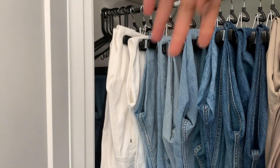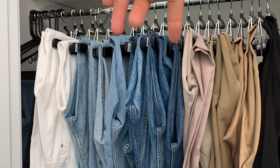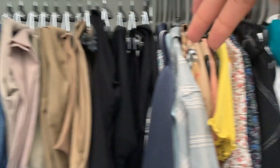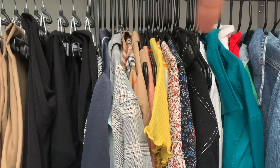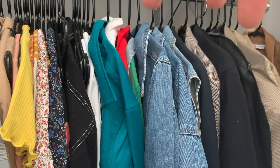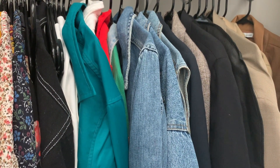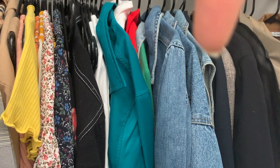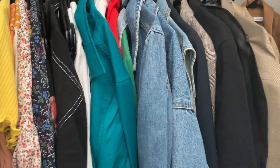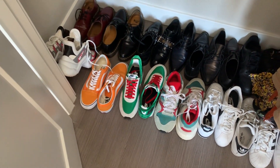I pretty much just have all my jeans and trousers along the side, trying to color coordinate, and then everything here is like my shirts, my dresses, and then the jackets that I reach for the most, typically depending on what season we're in. Then I have another closet for my other jackets and my winter coats and stuff like that. Then down here I pretty much have all my closed flat shoes.